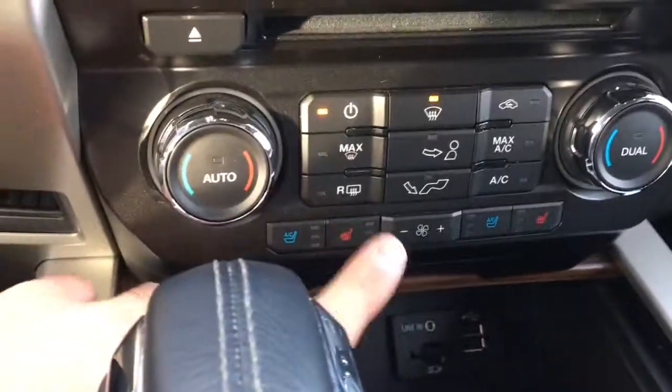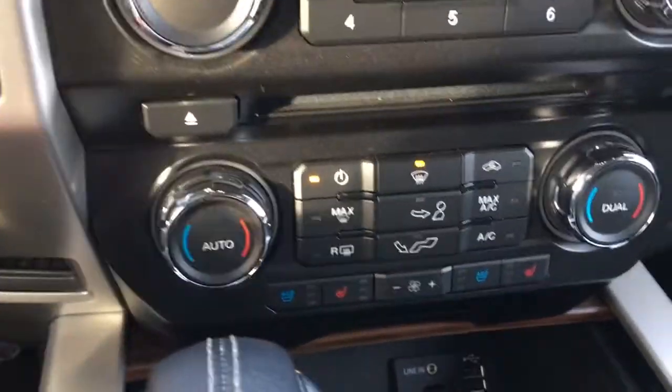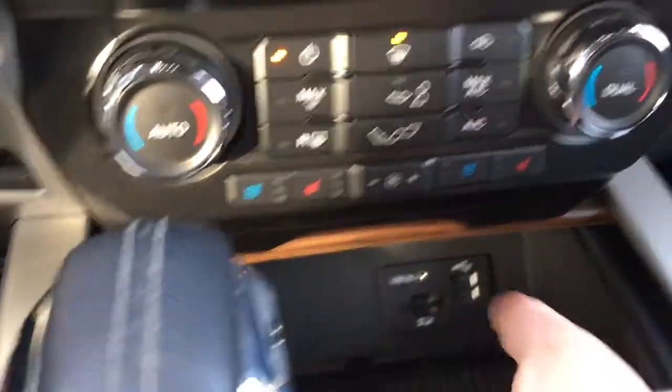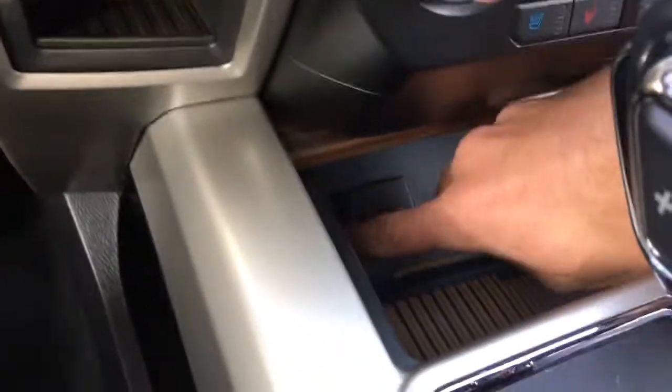A cool feature — we not only have heated seats, but we have cooled seats as well. Down below we have our USB outlets, SD card, auxiliary port, and a 12-volt power outlet right here.